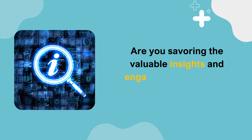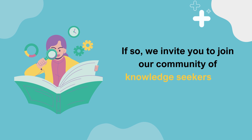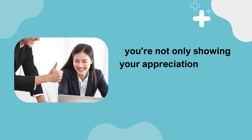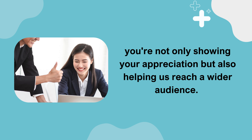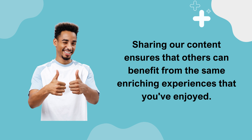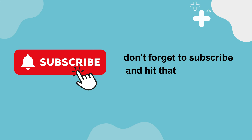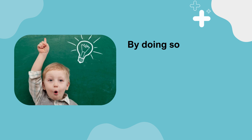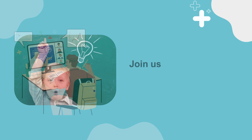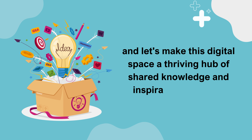Are you savoring the valuable insights and engaging content we're bringing your way? If so, we invite you to join our community of knowledge seekers and enthusiasts. By clicking the like button, you're not only showing your appreciation but also helping us reach a wider audience. Don't forget to subscribe and hit that notification bell so you'll never miss a moment of our informative content. Join us in our journey of discovery and learning.